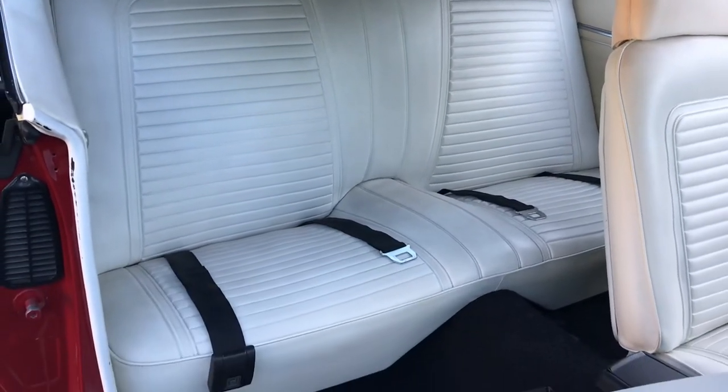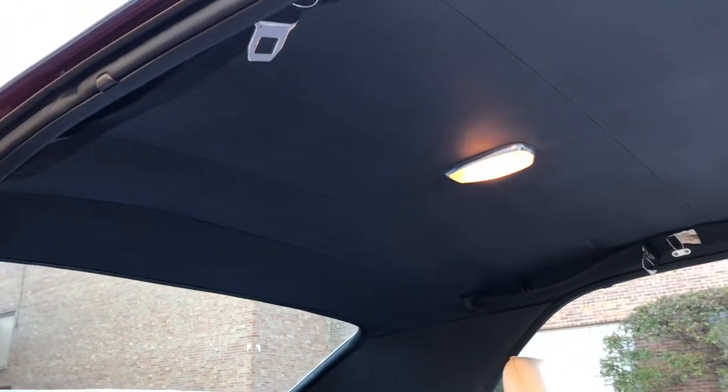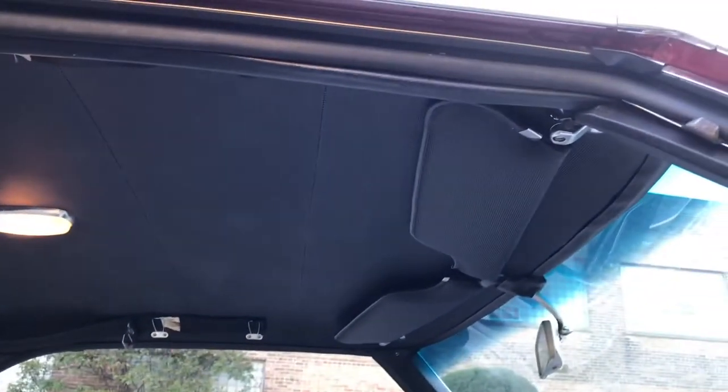The back seat, much like the front, looks very, very good. The headliner is clean and tight. The sun visors are in nice shape and hold their position.